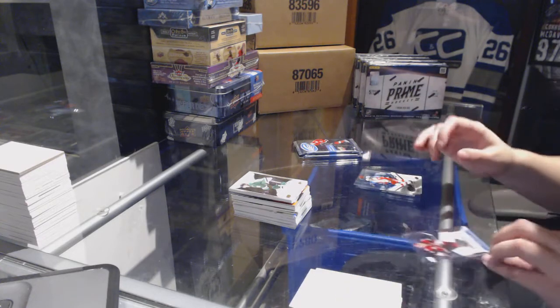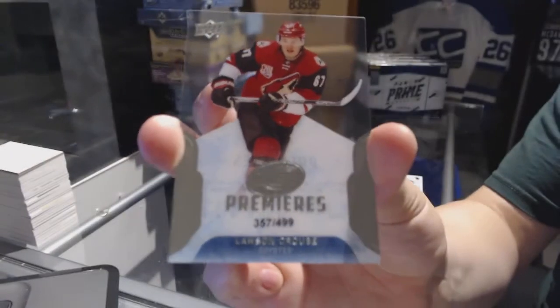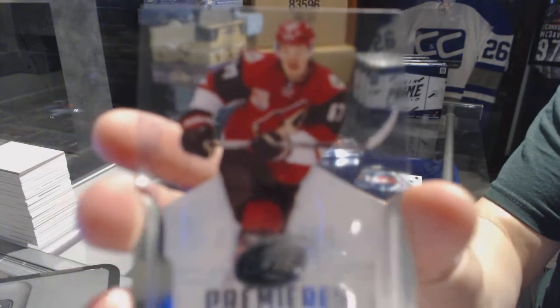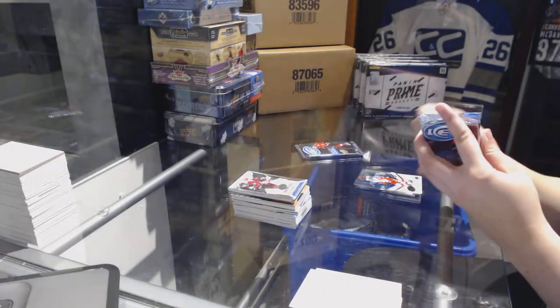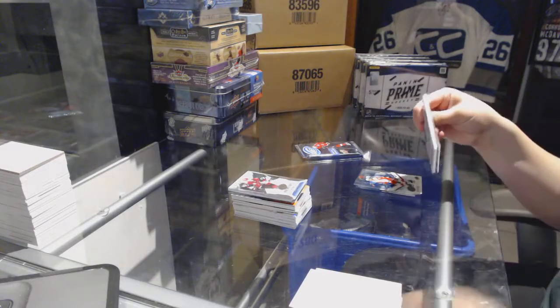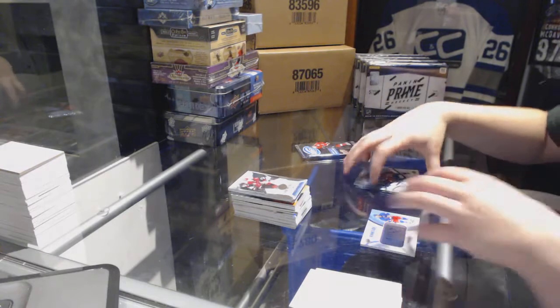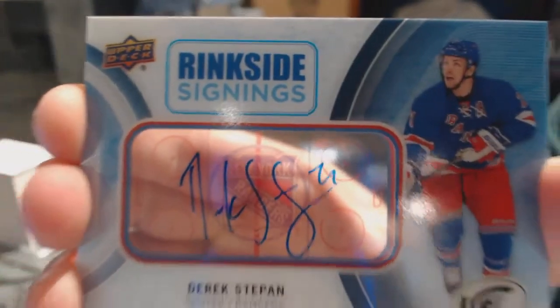Rookie Premieres number 499 for the Arizona Coyotes — Lawson Crouse. We've got a Rinkside Signings for the New York Rangers — Derek Stepan.